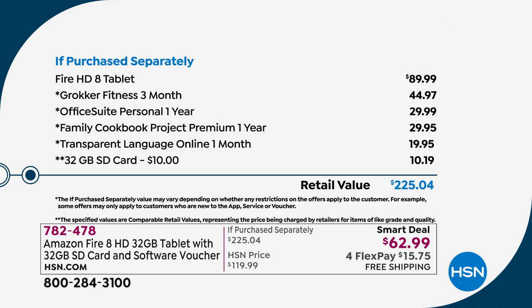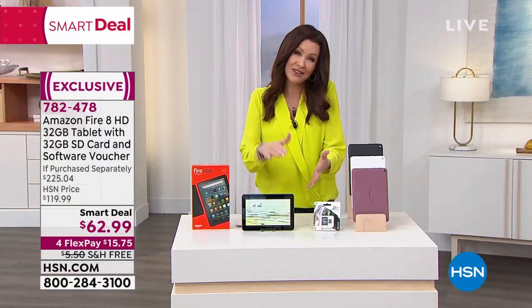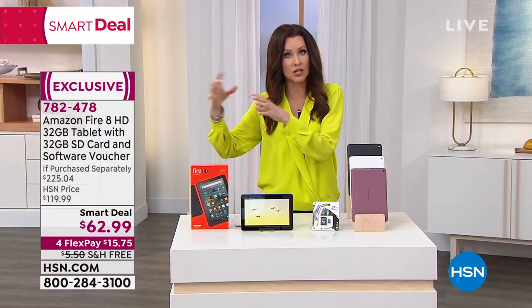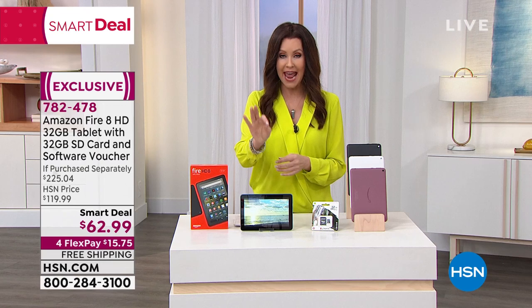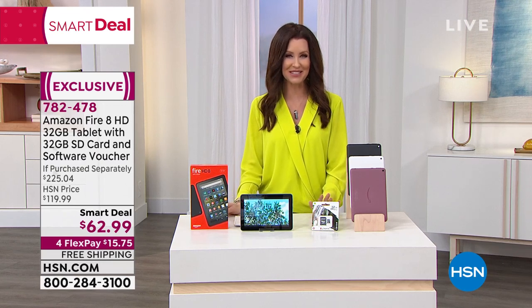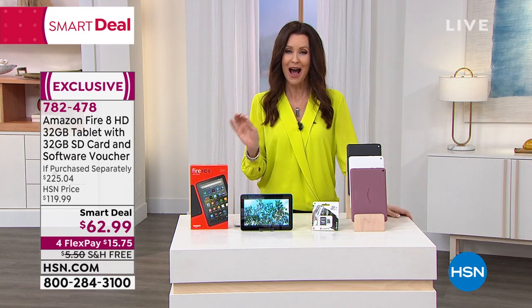You can never get everything home for $15.75 with free shipping. What you're getting: the Fire HD tablet ($90 value on Amazon's website), Brooker Fitness, Office Suite Personal — so you can do your personal office work on this quick tablet ($30 value) — the Family Cookbook, Transparent Language, and that 32-gig SD card doubling your memory from 32 gigs to 64 gigs. On other tablets like an iPad, fixed memory means paying roughly $100 extra every time you go from 32 to 64 to 128. Item number 782478.